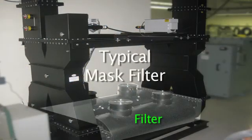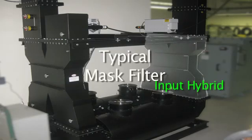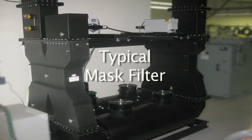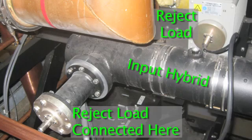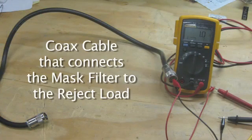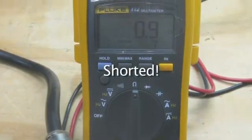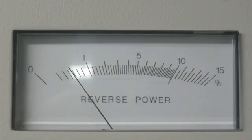It was then that someone suggested we check the reject loads on the mask filter. The mask filter removes unwanted sidebands from the 8-VSB signal. A faulty reject load would unbalance the filter, causing it to reflect the incoming signal and causing the transmitter to shut off. When I tested the reject loads, I found one was shorted. More testing revealed that it was the coax cable that was shorted and not the load. A shorted coax cable on the reject load would unbalance the mask filter and thus cause the transmitter to trip off. But after replacing the cable, the transmitter still suffered from VSWR trips.